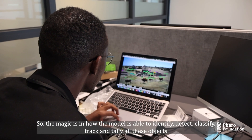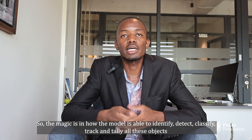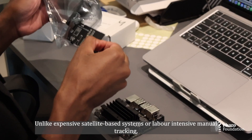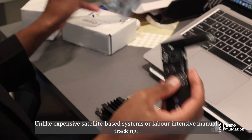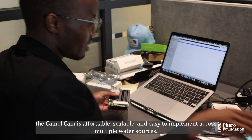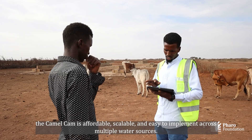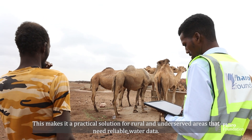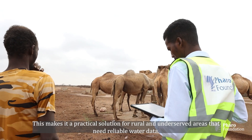The magic is in how the model is able to identify, detect, classify, and track objects entirely once they enter the field of view. Unlike expensive satellite-based systems or labor-intensive manual tracking, the CamelCam is affordable, scalable, and easy to implement across multiple water sources. This makes it a practical solution for rural and underserved areas that need reliable water data.